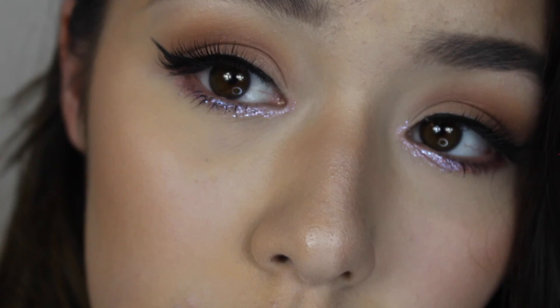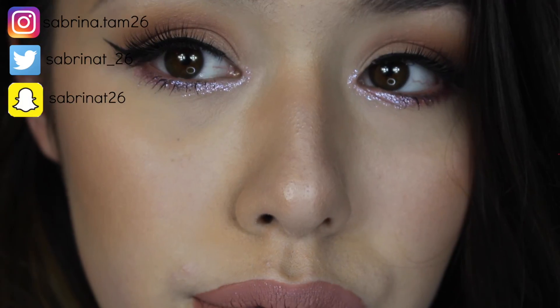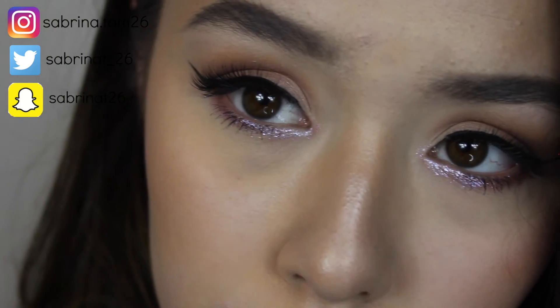And that's the finished look! I hope you guys enjoyed it. If you did, don't forget to give this video a thumbs up and subscribe for more videos like this. See you guys next time, bye!